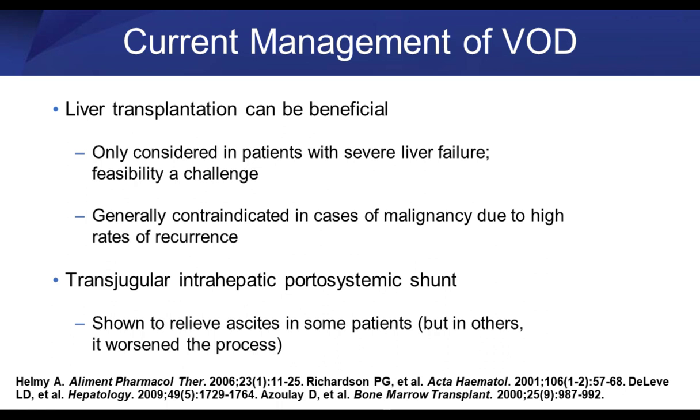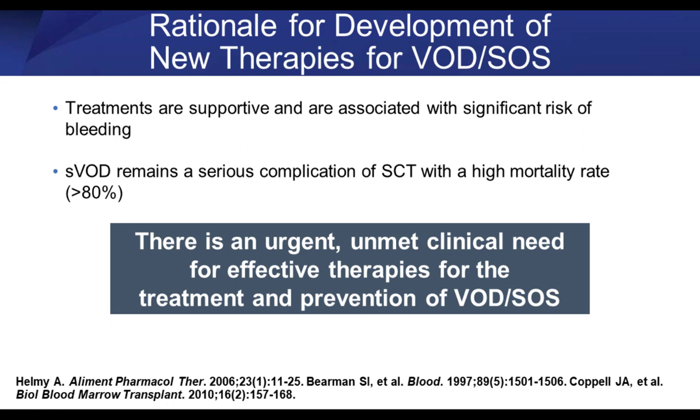There's also the possibility of doing portal shunts, which has been employed at some institutions with some case series data. But the risk of going in and doing that manipulation in a patient that's severely thrombocytopenic, perhaps still has significant mucositis, and is at risk for infection — not too many interventional radiology physicians are going to want to do that. The treatment options for this disease are limited, and we need some sort of new intervention for these patients.